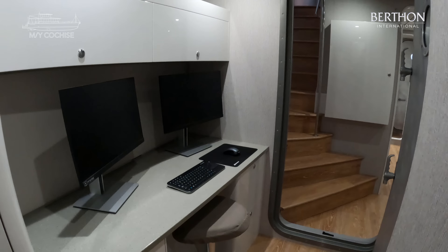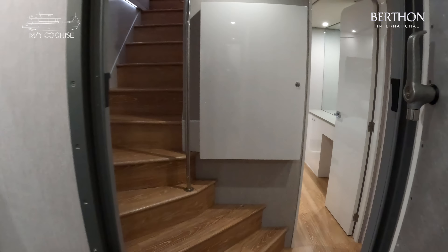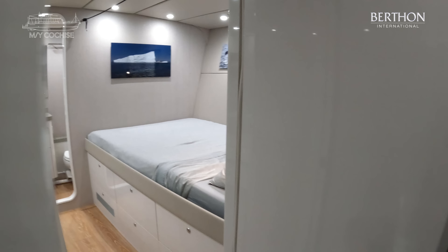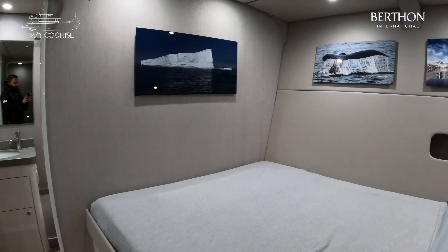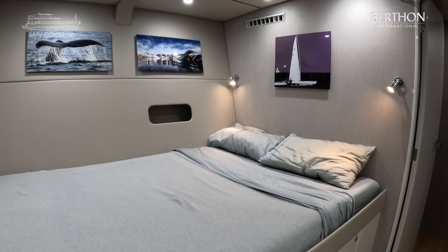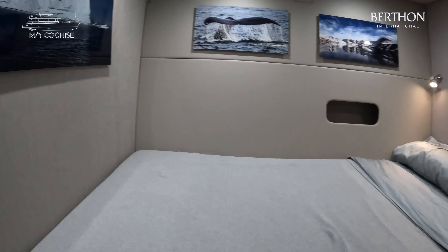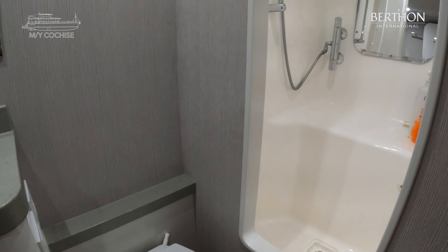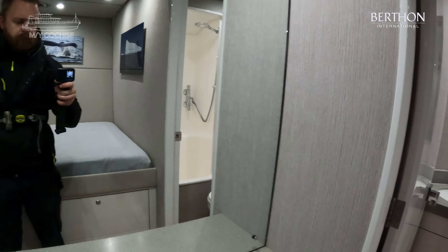And then we're going to walk aft. There are two double guest cabins here. This is the port guest cabin — very comfortable, lots of storage, very airy. Not many people know that Steve Dashu designed and campaigned multi-hulls many years ago. Again, a separated shower stall which is large. Harry doing his thing.